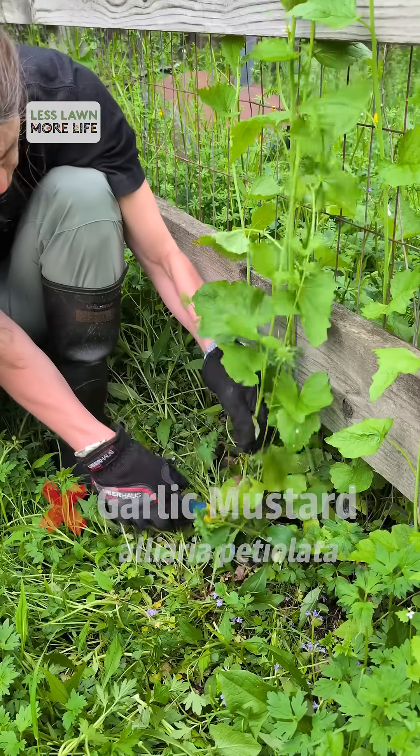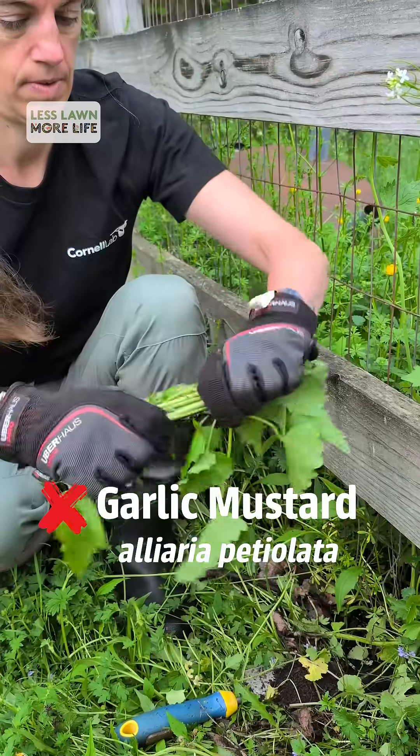Even in a relatively small garden setting, non-native invasive plants, once you start learning them and start seeing them, it can feel pretty overwhelming. Try not to be overwhelmed — just think about it as one plant at a time. If you want, you can take out one plant and replace it with a beautiful native plant.